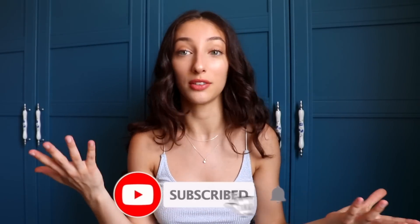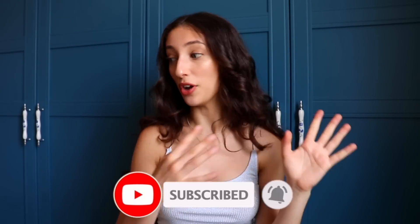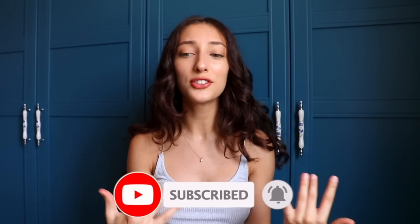Hey guys, welcome back to my channel! Today I'm coming to you with a huge summer haul. This includes thrift stores, regular stores, and a bunch of online shopping — some bikinis, just a little bit of literally everything.